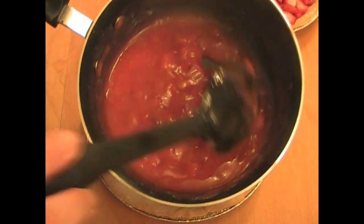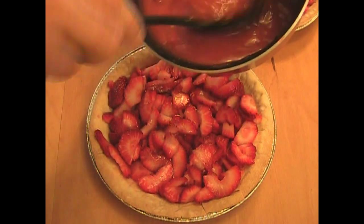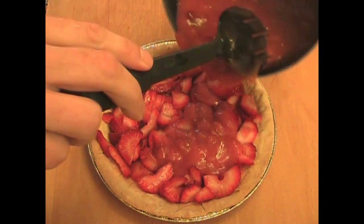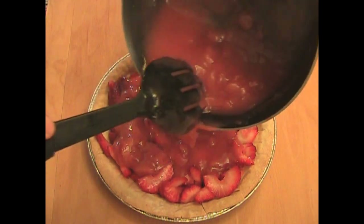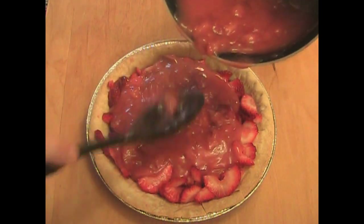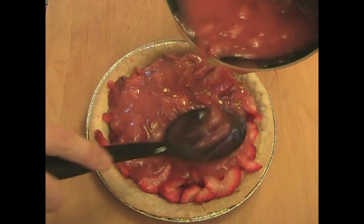Our thickened filling is finished. Let's pour it into the pie pan — nice and gentle. Don't glob it in, just pour it in nice and easy. Spread it around and it'll sink in.